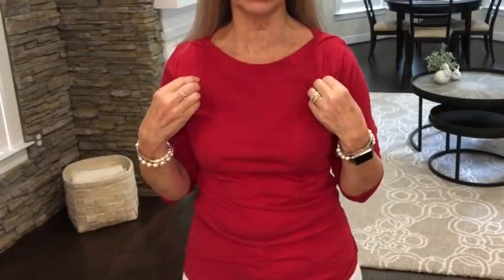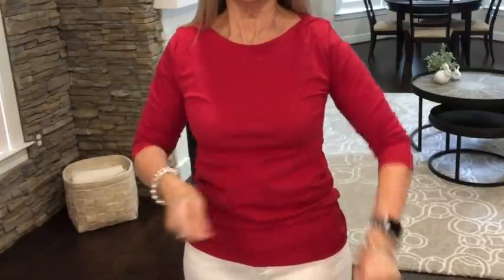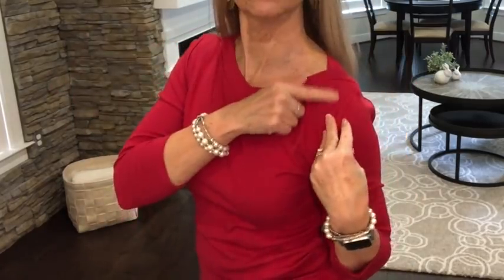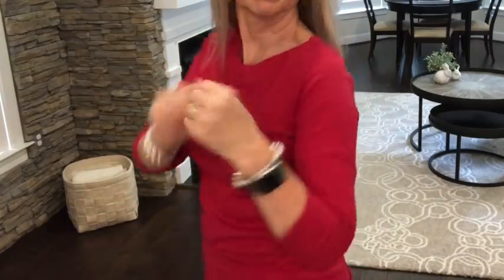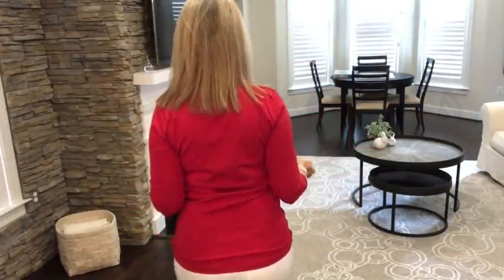This top from Ann Taylor is very good quality — it's a thicker material, very stretchy. It has a three-quarter sleeve and I like the neckline with the little detail. It's pretty clingy because of all the stretch, but I like it. I like the color and the length is very nice. This is a possibility as a keeper.